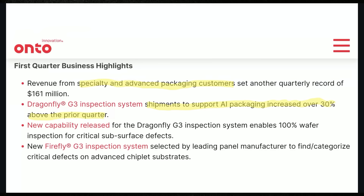Of the $229 million in revenue in Q1 2024 that Onto reported — obviously not record quarterly revenue overall — they did report record revenue from those specialty and advanced packaging customers at $161 million. As we showed earlier, systems like the Dragonfly G3 are what has a lot of investors optimistic that this next wave of growth for Onto is going to be quite substantial in support of all of this AI hardware R&D.